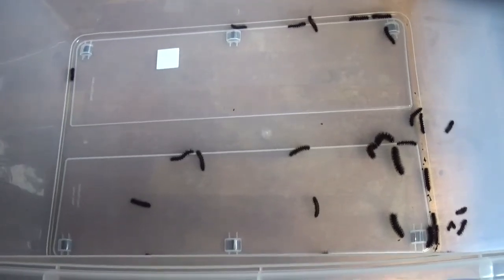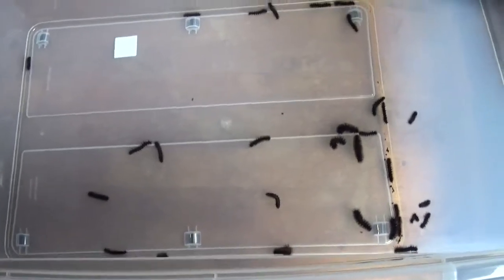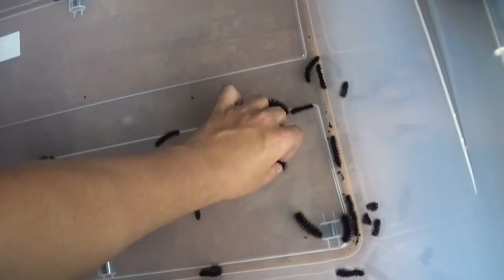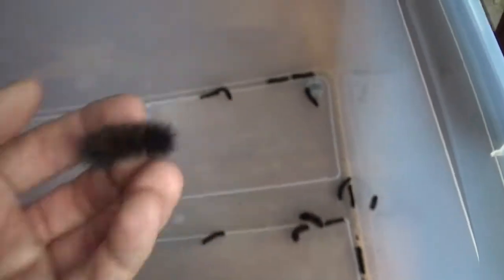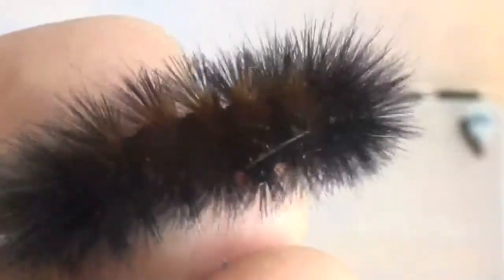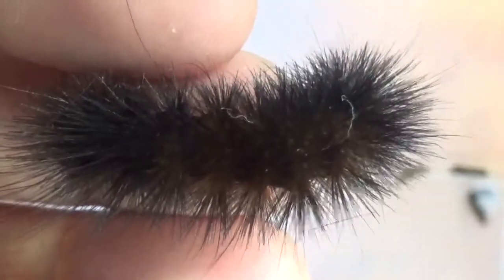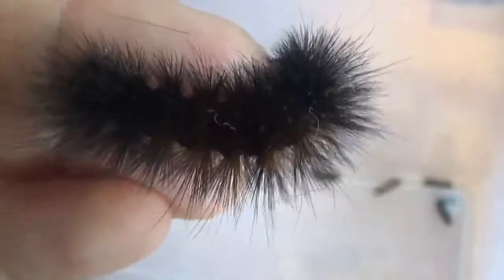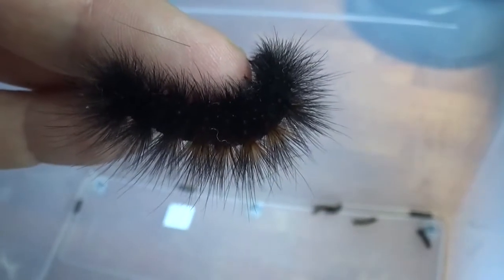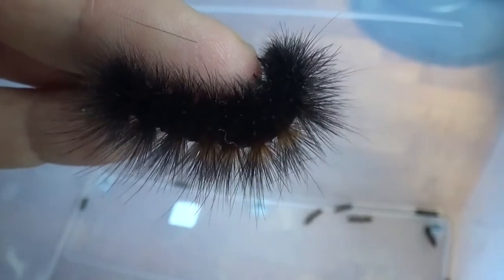What's up everyone! Today is the start of a new breeding project I want to share with all of you. I'm excited for these. As you can see I'm going to try and breed another species of tiger moth, and it's a species from Asia called the Aloë lactinea. It's a species of tiger moth from Asia.